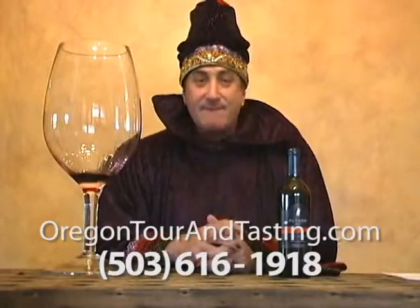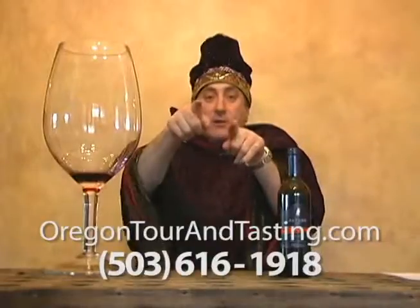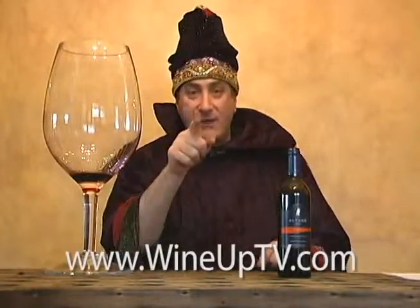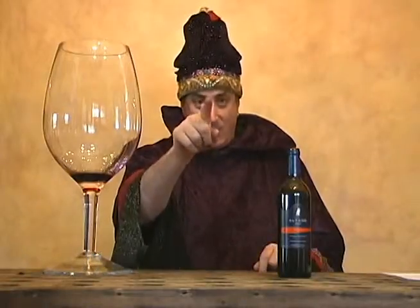Anybody remember — if you're in the Willamette Valley and you're looking to take a tour, the Wizard will definitely hook you up. Give me a call. Until next Friday everybody, be safe and have some great wines. See you in a while.